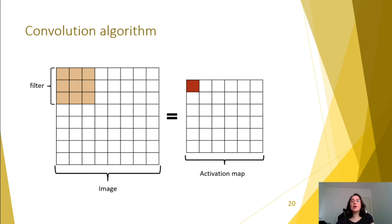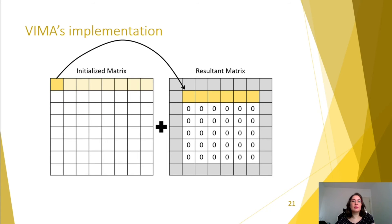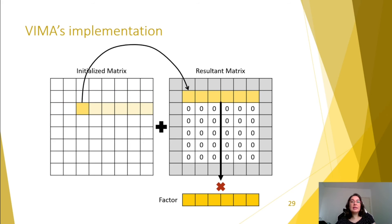Finally, the convolution algorithm slides a set of filters on an image to get different activation maps and extract the most relevant features. The implementation with VIMA consecutively operates vectors inside the 3x3 window, obtaining a sequence of partial operations. These values are all added, and at the end of the operation, the result vector is multiplied by a factor.